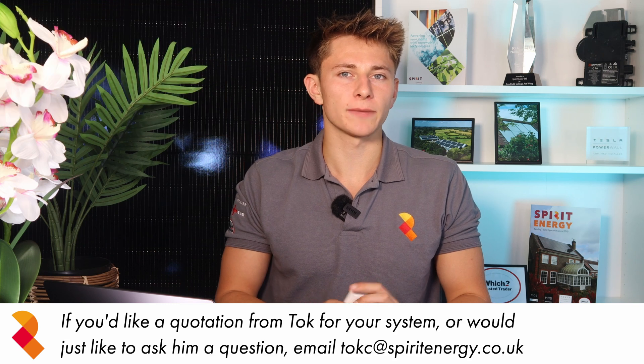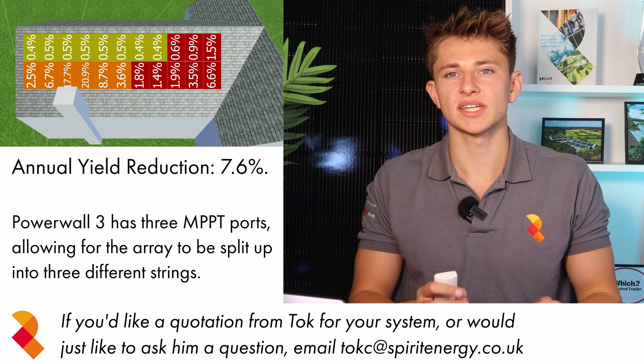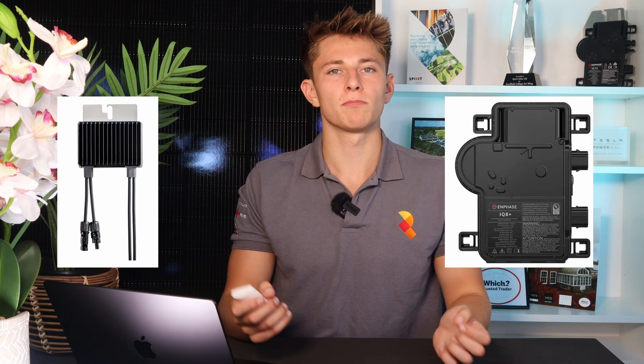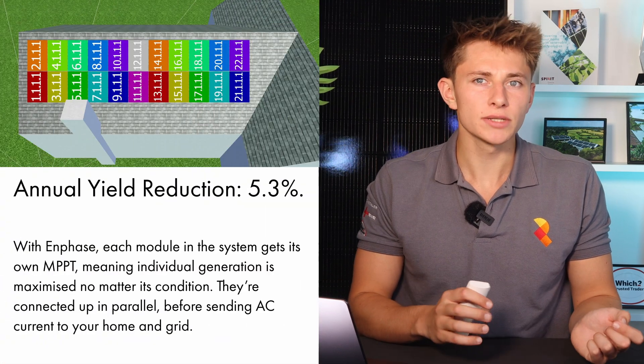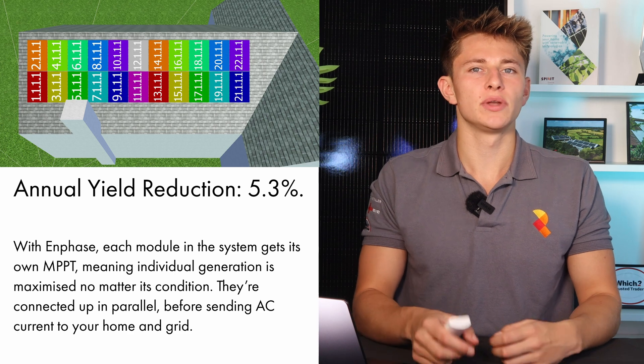As you may have seen in the previous video, our modelling showed that Sam's 22 panel layout in portrait would have an annual yield reduction due to shading of 7.6% because of the chimney. We wanted to see if an optimizer or microinverter system could help mitigate this. When we re-ran the PVSOL modelling with Enphase microinverters, it showed that the annual yield reduction due to shading would be reduced to only 5.3% per year, down from 7.6%.